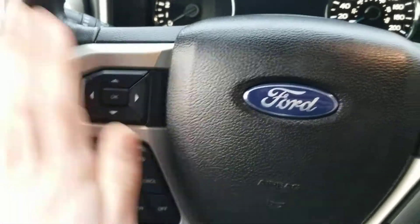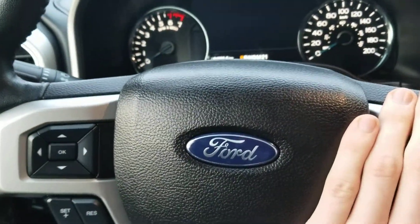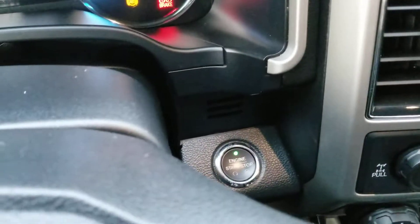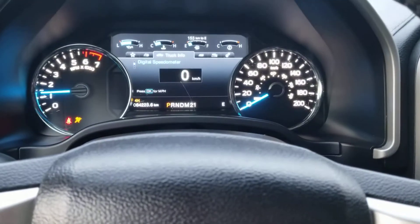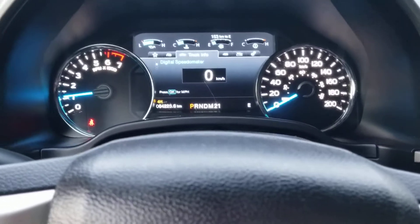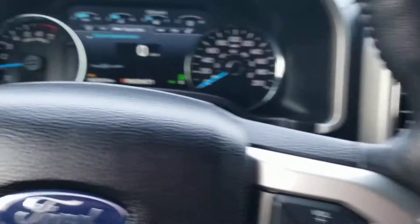Steering wheel controls — you got your cruise control and your Bluetooth function here. A really nice dash with a push start right there. It's got 64,223 kilometers at the time this video was filmed.